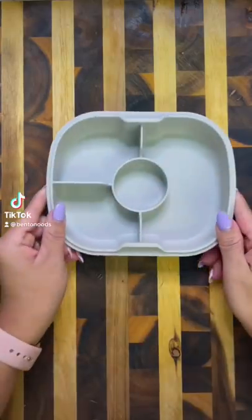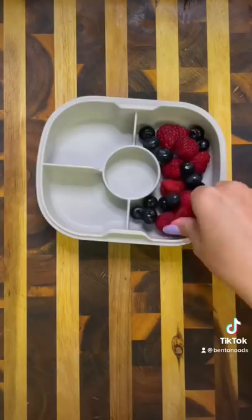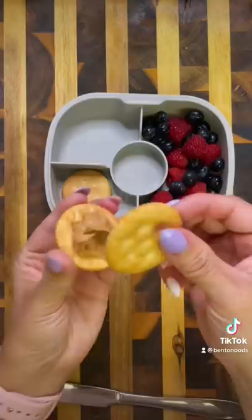For my husband's lunch today, I'm going to start by packing in some fresh raspberries and some blueberries. Next, I took some Ritz crackers and put some crunchy peanut butter in the middle. And for something sweet, I have these Jelly Belly mini snack packs.